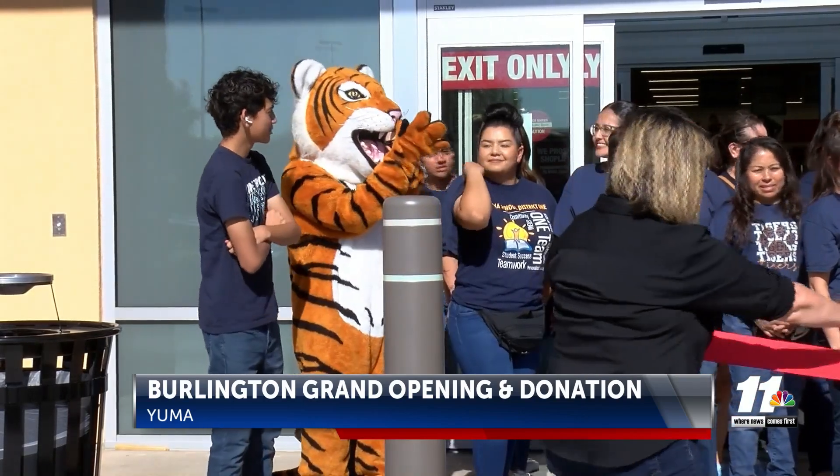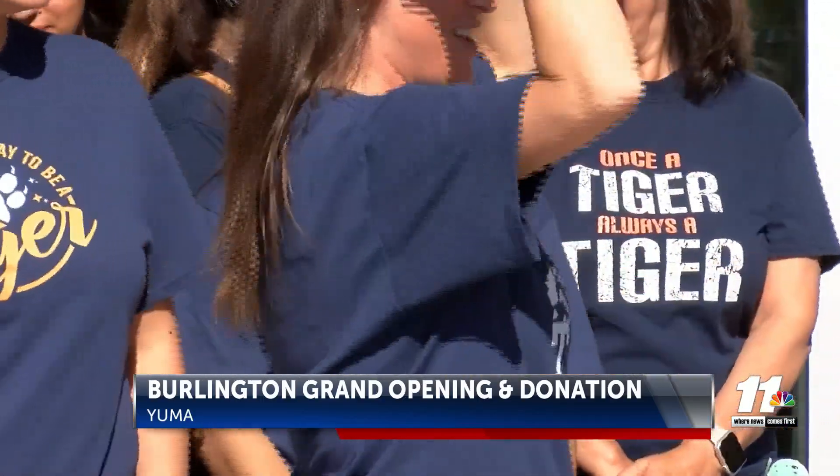The principal at Roosevelt says the funds will also bring new science, technology, and math projects for the students. We are super excited, and we are extremely grateful for this opportunity to support our students this upcoming school year and support our teachers.